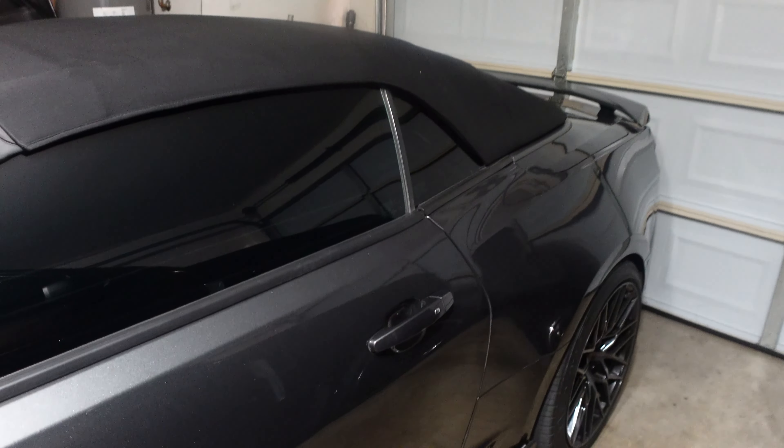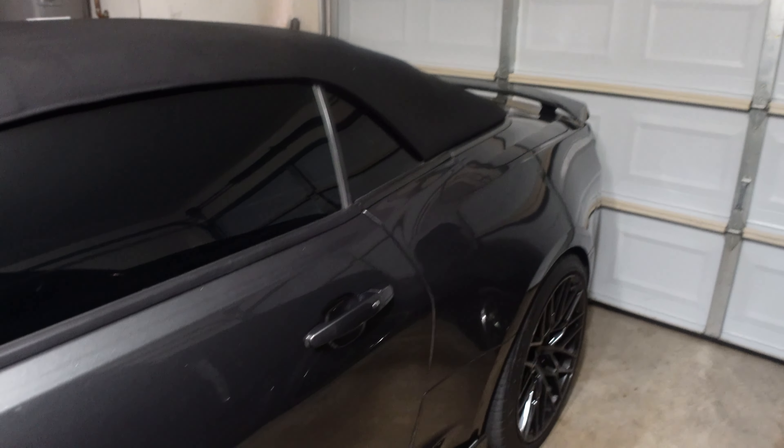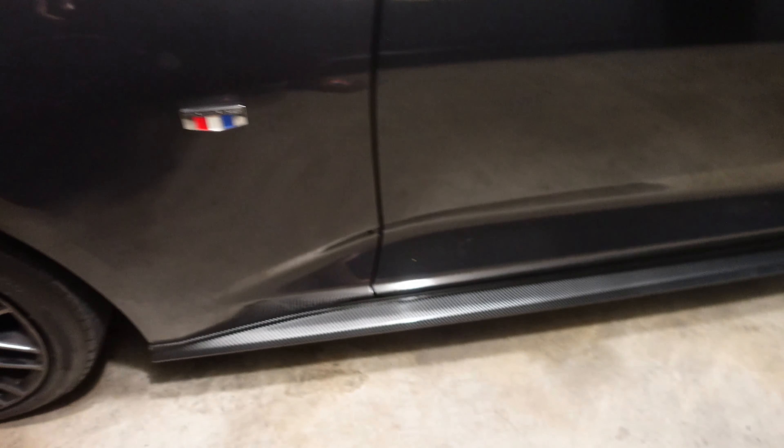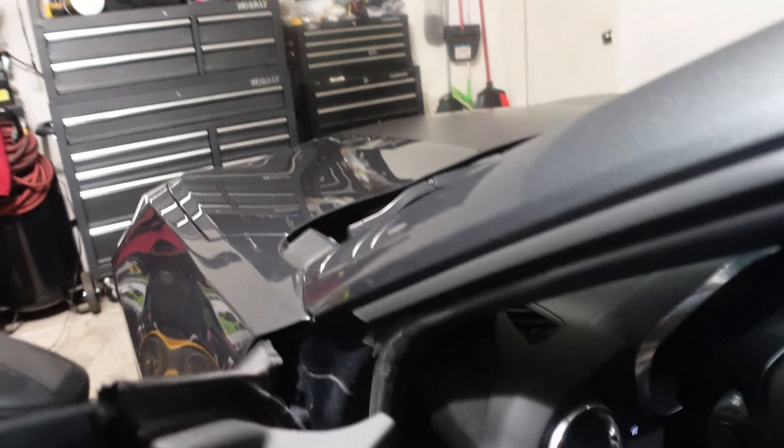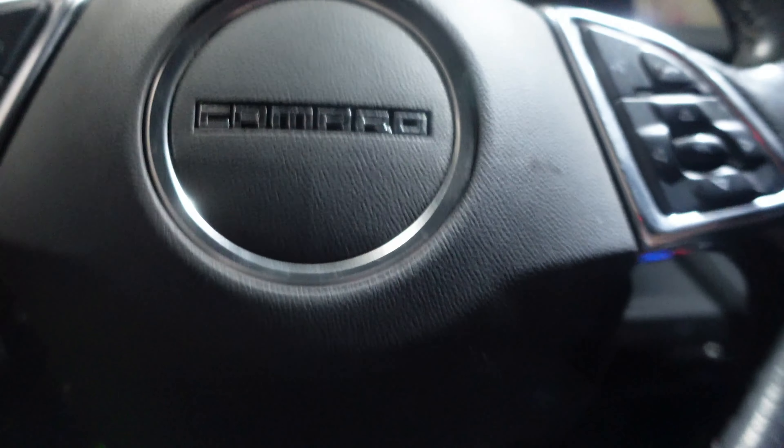Welcome back to the channel. Today's issue — I'm not even gonna open the garage door so be mindful of the light — something is going on with my top. It's not locking in place; as you can see I can just lift that straight up. And you get this weird error message, which I'm about to show you right now, when I try to let the top up or down.